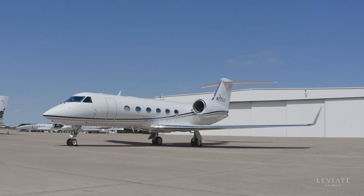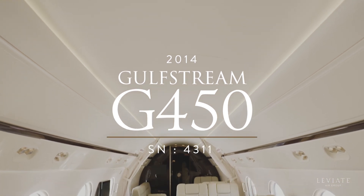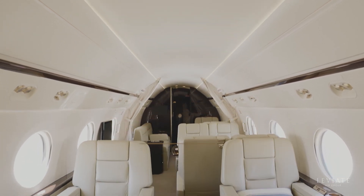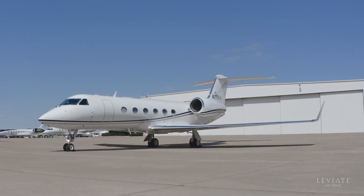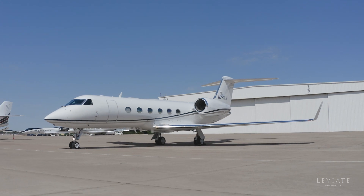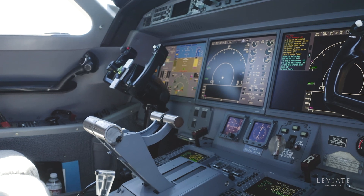Leviate Air Group is pleased to bring to market this 2014 Gulfstream G450, serial number 4311. As the final iteration of an iconic model series, this Gulfstream offers more technological capabilities and operational efficiency than all its predecessors.